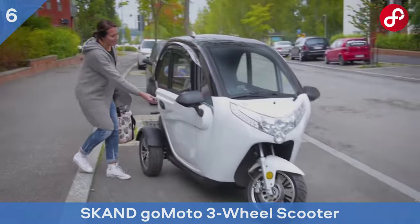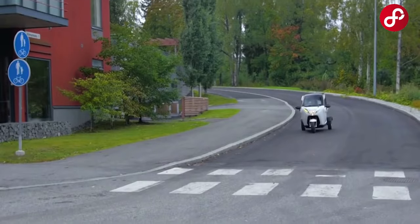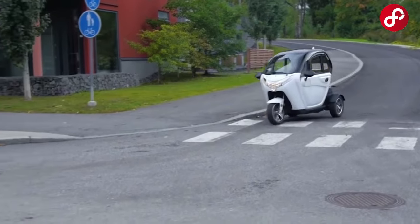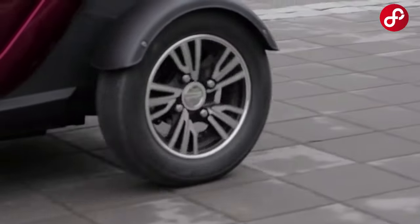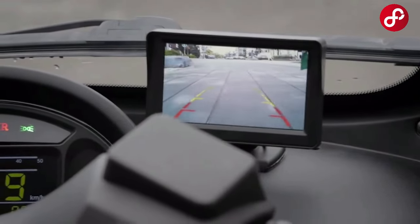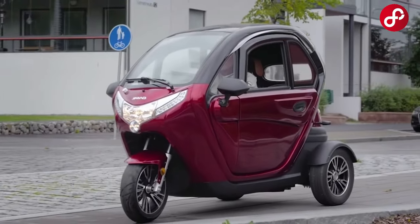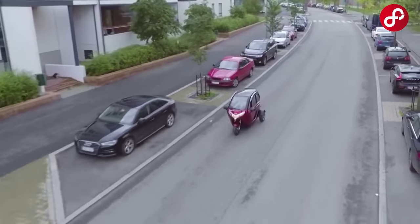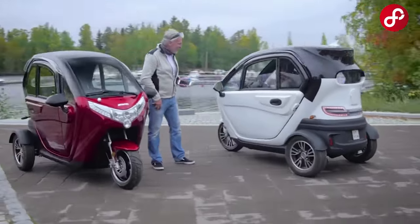Scanned GoMoto three-wheel scooter with electric cabin, where progress and comfort meet. It provides urban transportation and offers a comfortable driving experience. It's a perfect option for shopping, commuting, or just exploring the city. This moped offers different engine power options, with motors from 1000W to 3000W providing fast acceleration and high speeds.